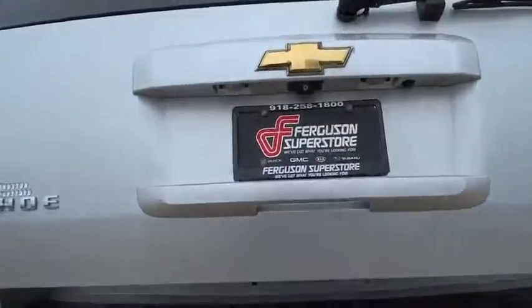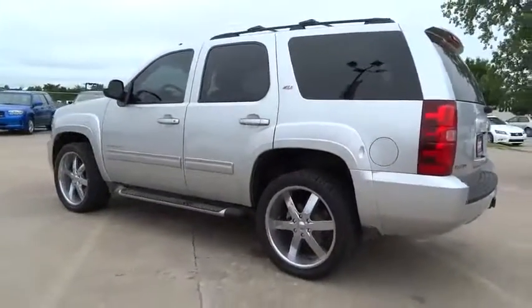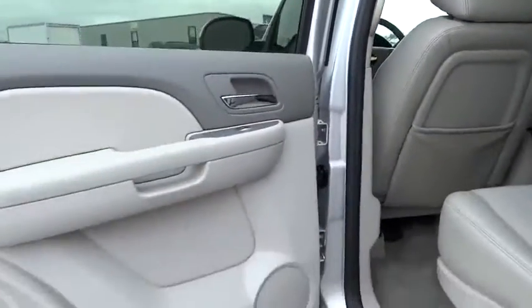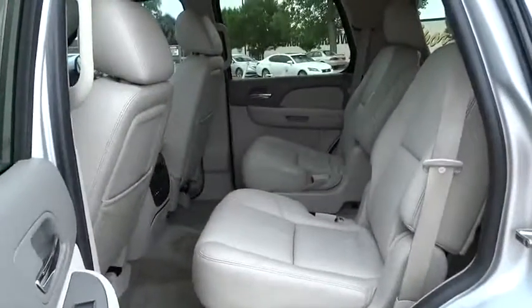Leather-wrapped steering wheel, Bluetooth, adjustable steering wheel, power steering, four-wheel disc brakes, four-wheel drive, aluminum wheels, cruise control, floor mats, AM-FM stereo radio, rear defrost. This beauty is sure to make you the talk of the neighborhood, so call or drop in for a test drive today.